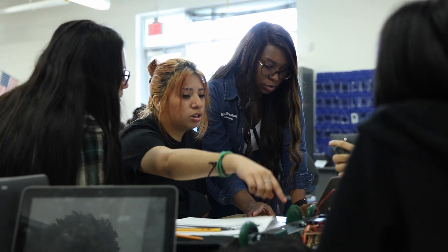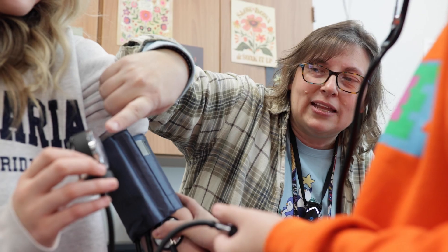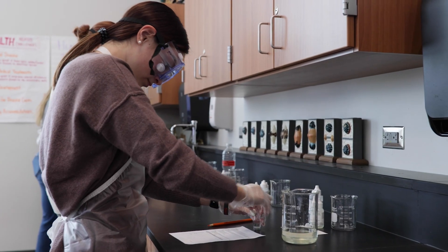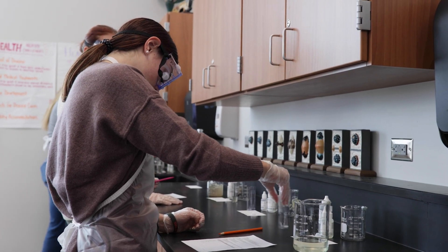This is a problem-based classroom where teachers guide students through a journey of discovery and sometimes failure, using hands-on engaging STEM experiences to build relevant skills necessary now and in the future.